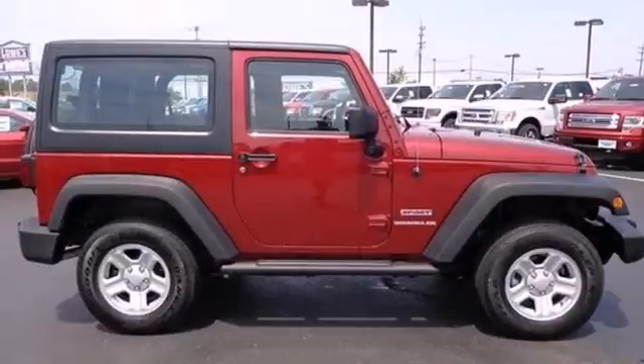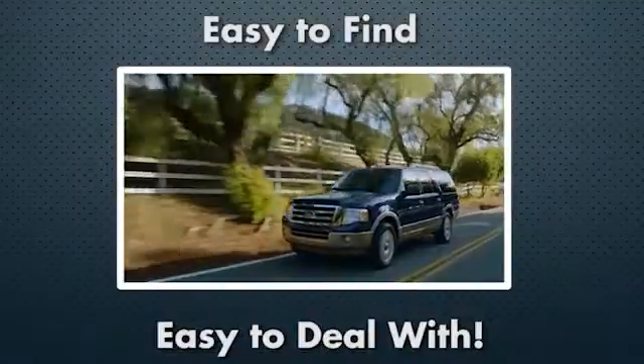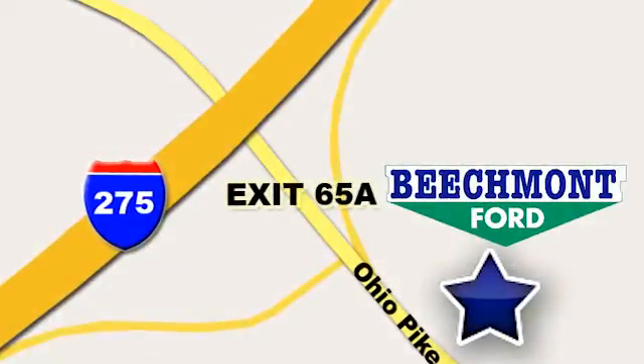See it for yourself today. Beachmont Ford — we're a friend in the community. Stop in today. We're easy to find, easy to deal with. Off of I-275 at 65A Beachmont Avenue.